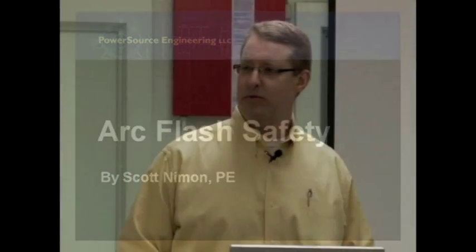My name is Scott Nyman with PowerSource Engineering, and over the past five years I've been helping industrial customers like yourself. If you're watching this training video, your company relies on you for electrical safety.